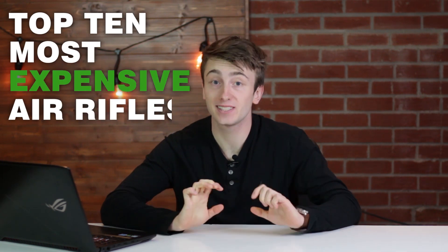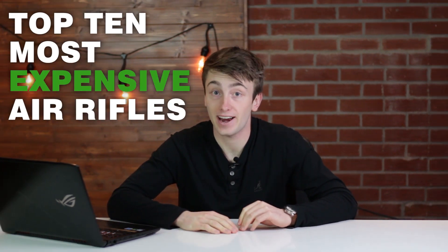Hey, what's up Hunter Nation, Hunter Tom here and welcome back to another video. Today we are gonna check out the top 10 most expensive air rifles. These prices are gonna change and obviously some guns will be more expensive some months than others, and currently these are the top 10 that I was able to find. Please take this video with a grain of salt — let's jump right into it.